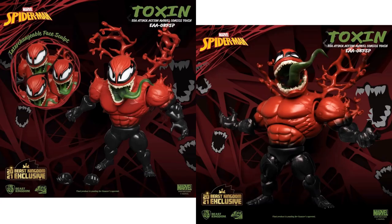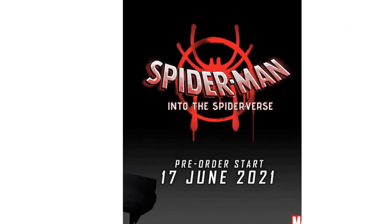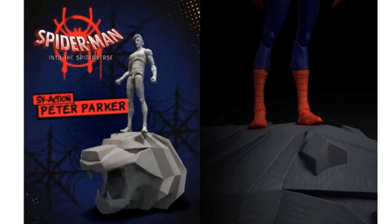We have the Beast Kingdom EAA-087SP Toxin Egg Attack figure. And then a little leak or tease for a June 17th pre-order starting — Into the Spider-Verse from Sentinel Toys for a Peter B. Parker.